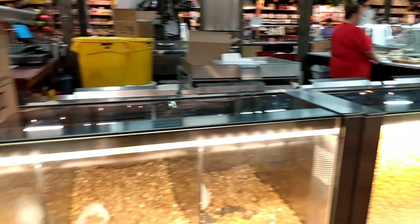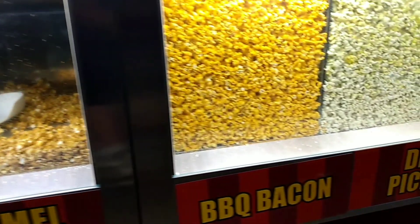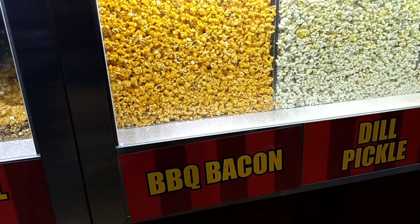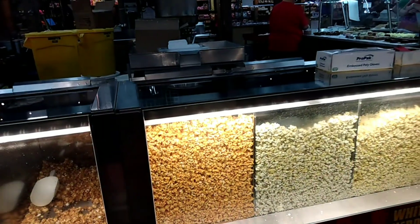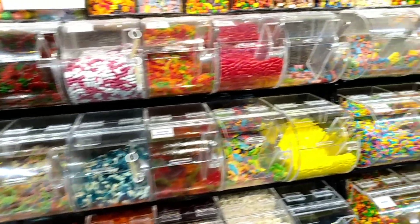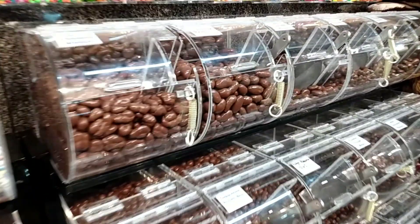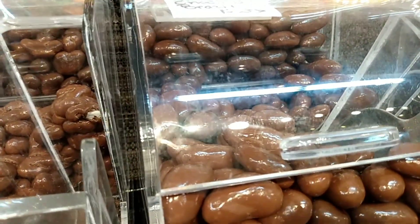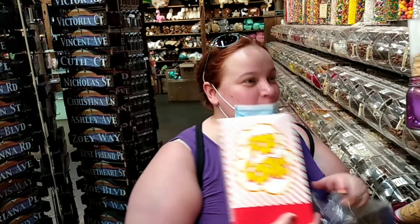Jess came over here — they've got all these different kinds of popcorn: Chicago mix, caramel corn. She tried the barbecue bacon and it is fantastic. I think we're going to end up buying some. It's delicious. This is the place right here — they got candy for days. Look at these — milk chocolate Brazil nuts, milk chocolate walnuts. We tried some dill popcorn too, but the barbecue bacon is the winner. It tastes like bacon. So good.